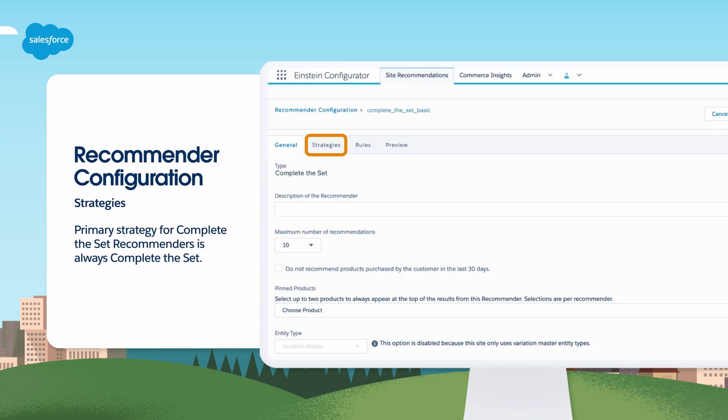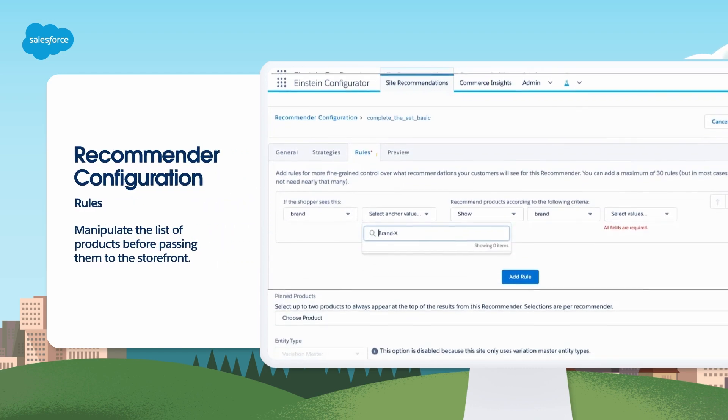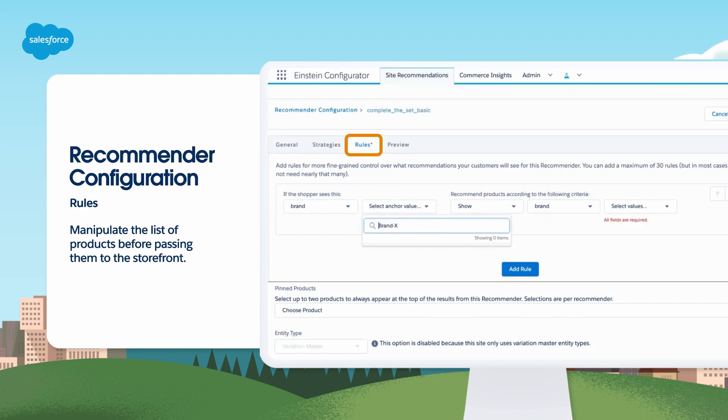The Strategies tab displays a ranked list of strategies, with the highest priority strategy at the top. The primary strategy used by Complete the Set recommenders is always Complete the Set. The Rules tab allows you to add rules that will manipulate the list of recommended product IDs before the list is passed to the storefront. Each rule contains an action, a field, and one or more field values or attributes.